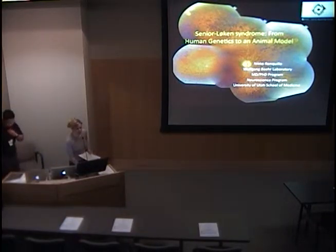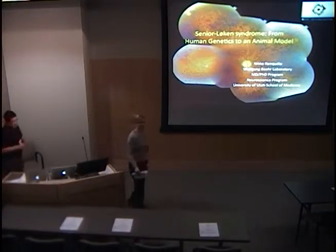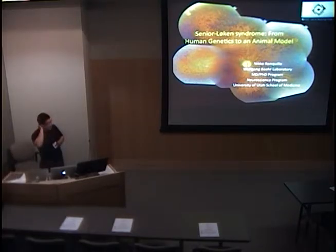Good morning. We're going to try and get started since we have two presenters this morning. Our first presenter is Nico Ranquillo, an MD-PhD graduate student in the Bayer Lab. He'll be speaking about Senior Loken Syndrome. Hello, thanks Leah. I'm Nico, an MD-PhD student in the lab of Wolfgang Baer on the sixth floor here at the Moran. I'll talk about my thesis project on a retina renal dystrophy in humans called Senior Loken Syndrome.